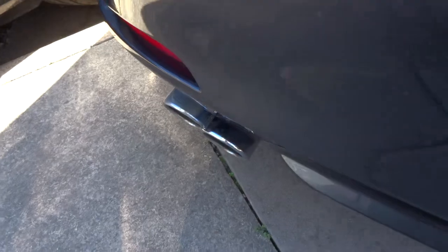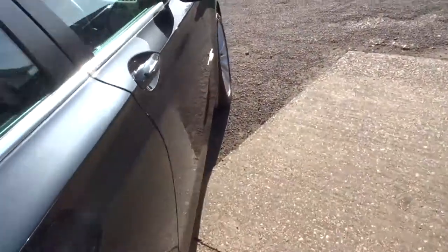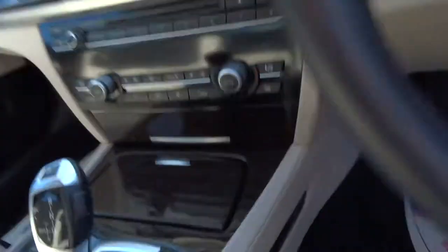Dual exhausts. Reversing sensors. It's got a lot of specifications on the car. I've written them all below in the description, feel free to have a look.